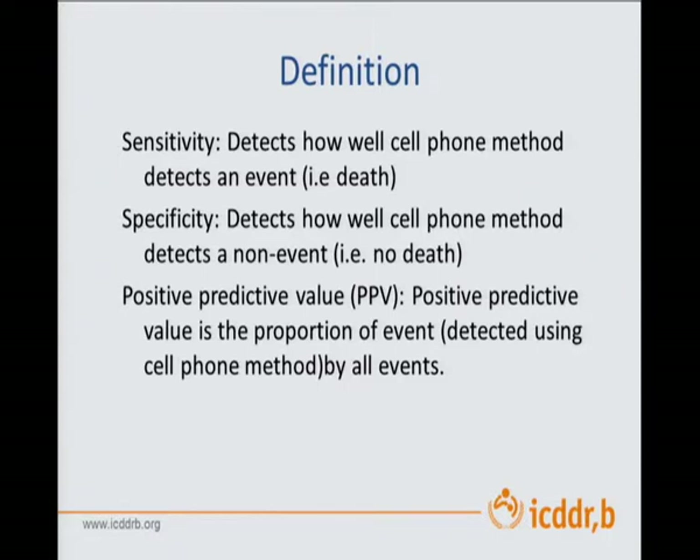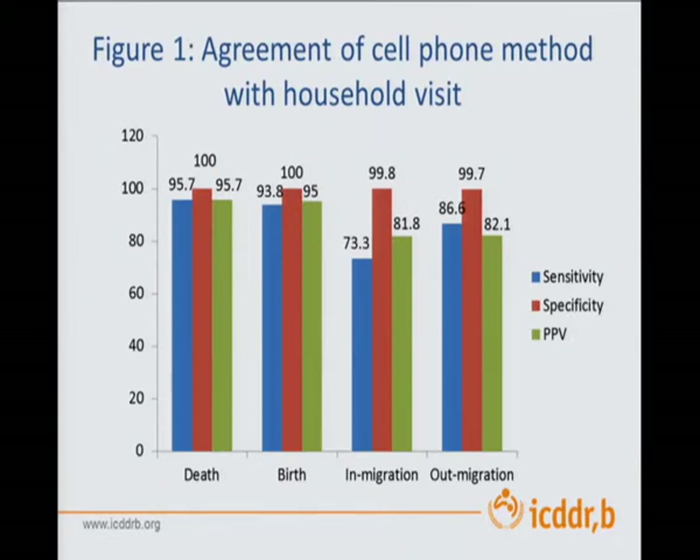To define the measures: sensitivity tells you how well the cell phone method detects an event — it could be death, birth, or something else. Specificity detects how well the cell phone method detects a non-event, such as if there's no death. And positive predictive value is the proportion of events detected by cell phones out of all events, which come from your gold standard — the house-to-house visits. For death, our cell phone method did quite well, and for birth as well. But for in-migration — whether new people have moved into the area — it wasn't doing as well. Out-migration was slightly better.